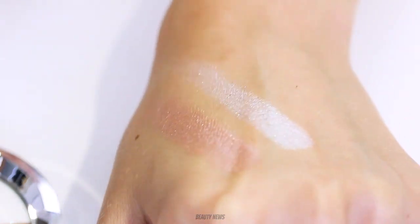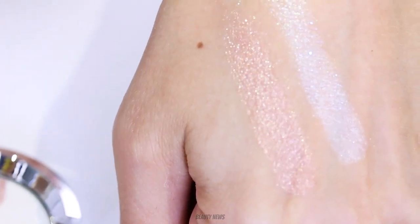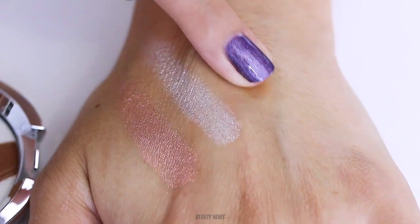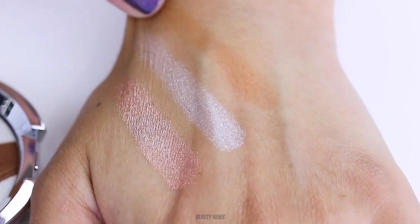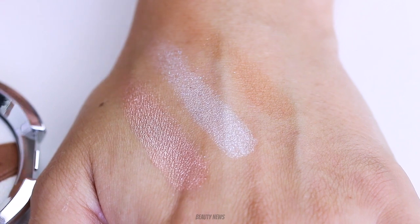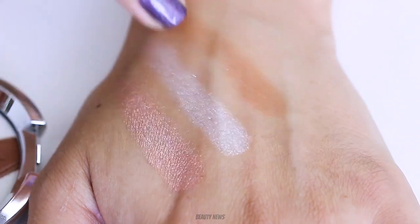Very pretty. Tip it even more — there we go. That's the money shot. Why do they even bother? It's not very pigmented, is it? It definitely ruined the whole thing.